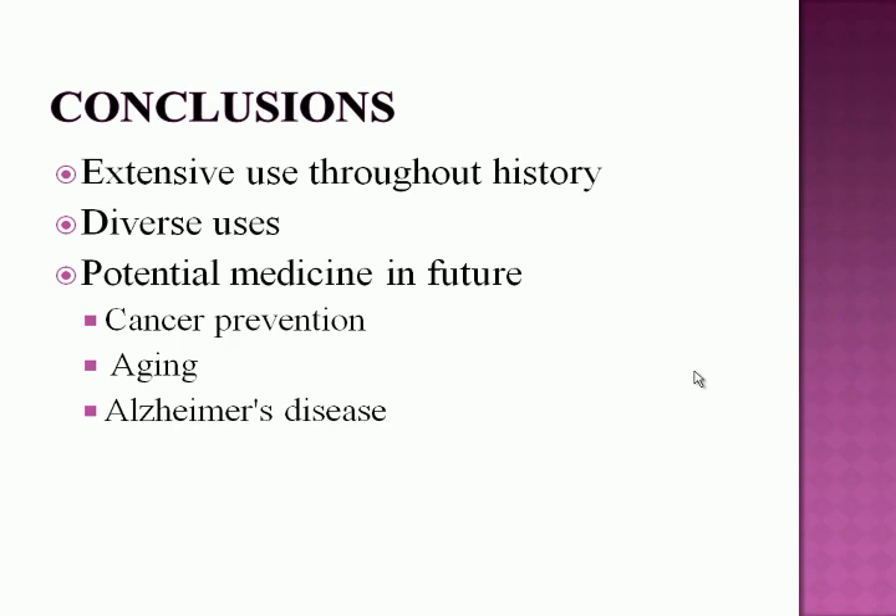Despite widespread research on the possible medicinal applications of turmeric, there have not been any studies examining drug development from the plant. In the future, it will be interesting to see if any drugs can be derived from it to treat ailments not yet addressed by turmeric.